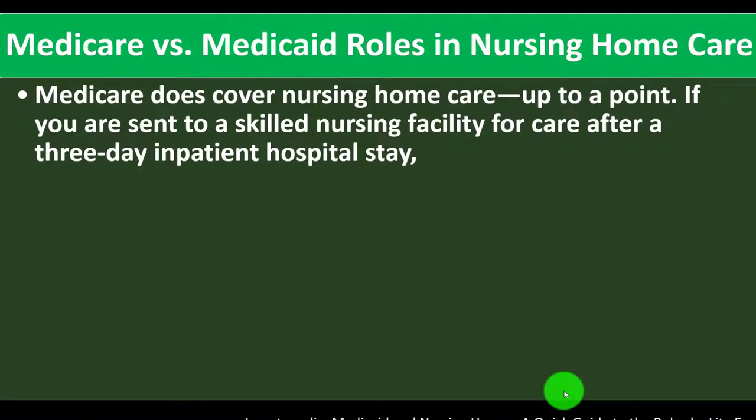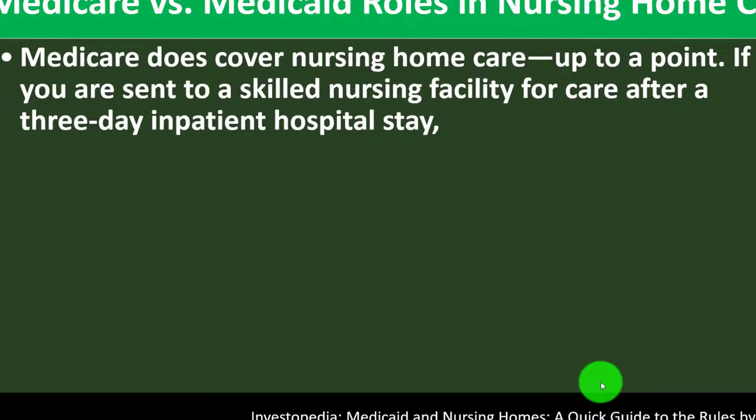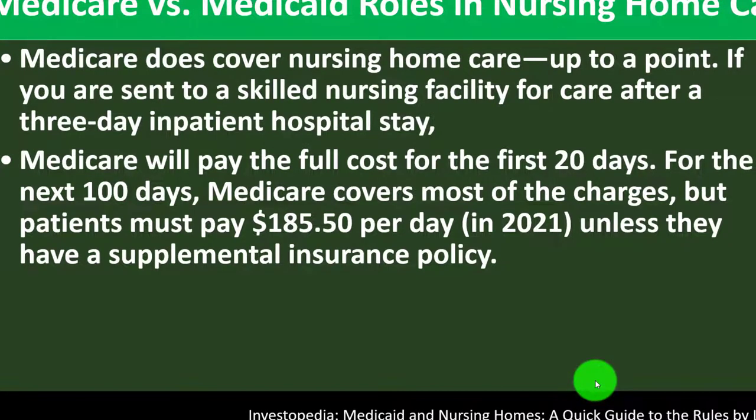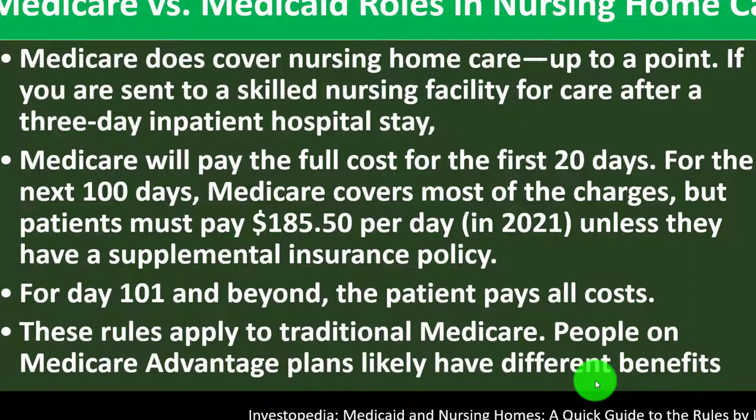Medicare versus Medicaid rules in nursing home care. Medicare does cover nursing home care up to a point. If you are sent to a skilled nursing facility after a three-day inpatient hospital stay, Medicare will pay the full cost for the first 20 days. For the next 100 days, Medicare covers most charges, but patients must pay $185.50 per day in 2021, unless they have a supplemental insurance policy. For day 101 and beyond, the patient pays all costs. These rules apply to traditional Medicare.